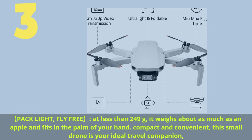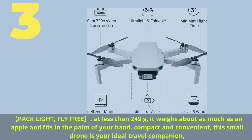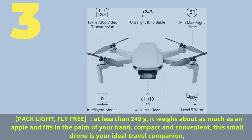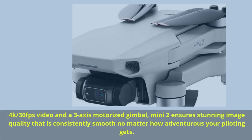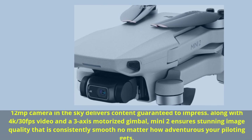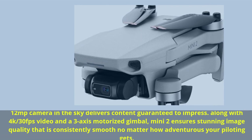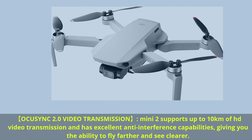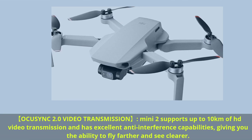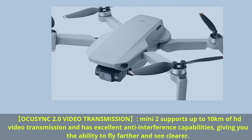Number 3. Pack light, fly free — at less than 249 grams, it weighs about as much as an apple and fits in the palm of your hand. Compact and convenient, this small drone is your ideal travel companion. A 12MP camera in the sky delivers content guaranteed to impress. Along with 4K 30fps video and a 3-axis motorized gimbal, Mini 2 ensures stunning image quality that is consistently smooth no matter how adventurous your piloting gets. OccuSync 2.0 video transmission supports up to 10 kilometers of HD video transmission with excellent anti-interference capabilities, giving you the ability to fly farther and see clearer.